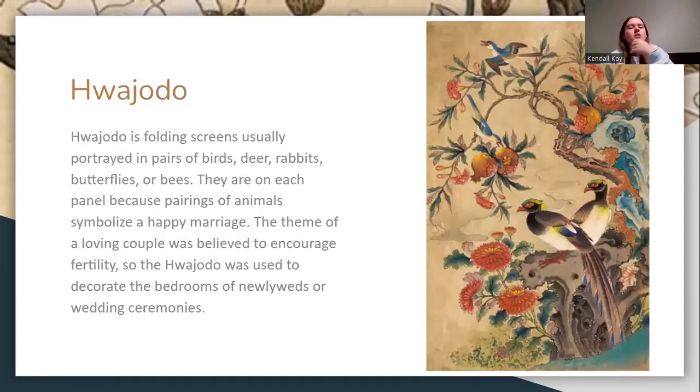The hua jo-do were folding screens with pairs of deer, rabbits, birds, butterflies, and bees. They showed pairs of animals to symbolize happy marriage, and the theme of the loving couple was believed to encourage fertility. These were used to decorate newlywed bedrooms or wedding ceremonies.